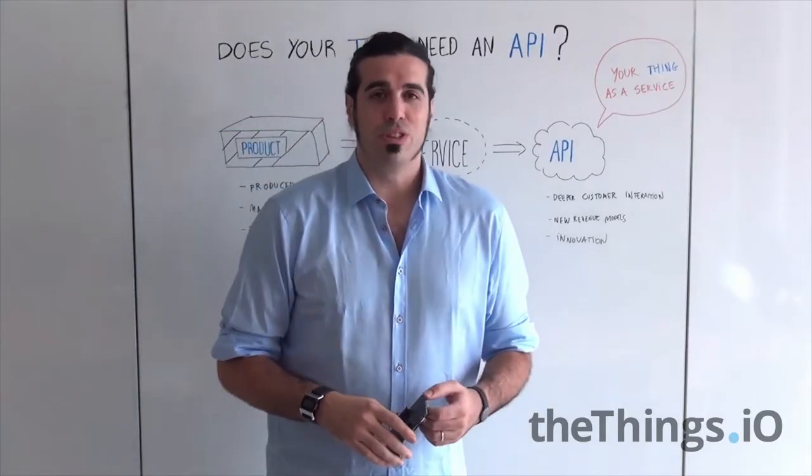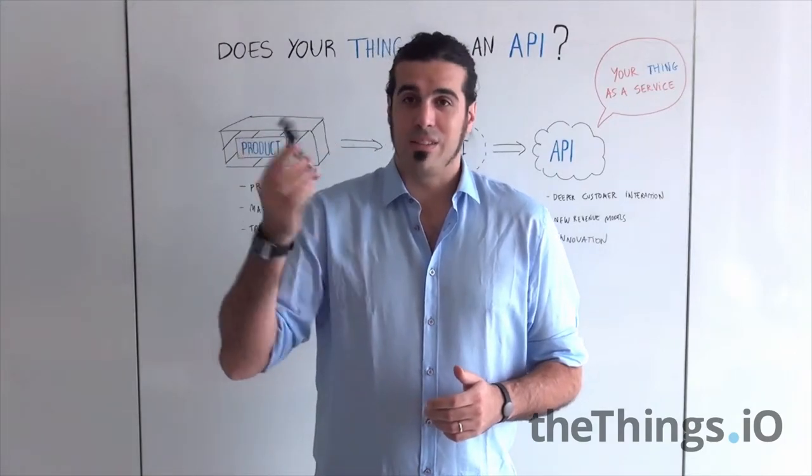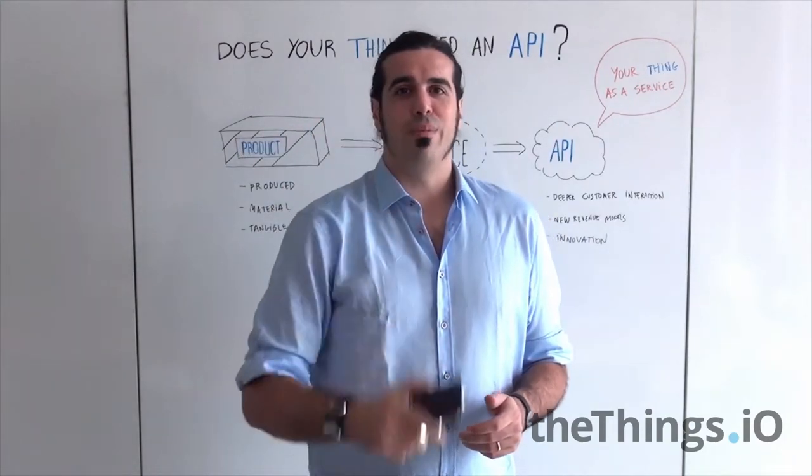So I hope that I convinced you to open the API of your things onto the Internet. Thanks Intel for the Galileo. See you next Friday. Bye!